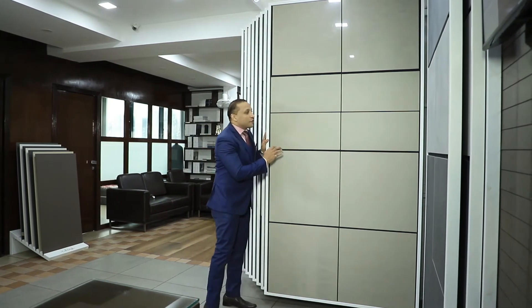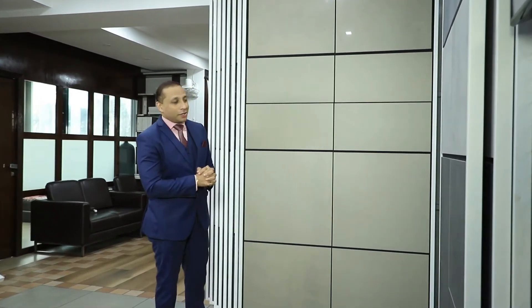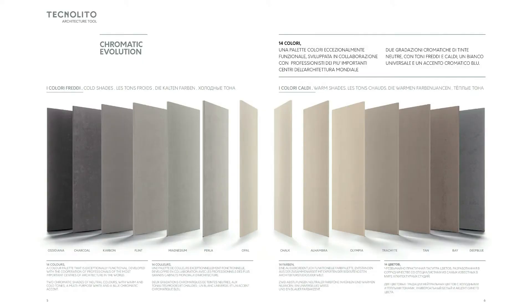The Technolito series is one of the most technically sound series in the history of the tile industry. There are many reasons, but one of the most important is its multi-purpose look, covering almost 14 colors — and that is the suspense we want to talk about.